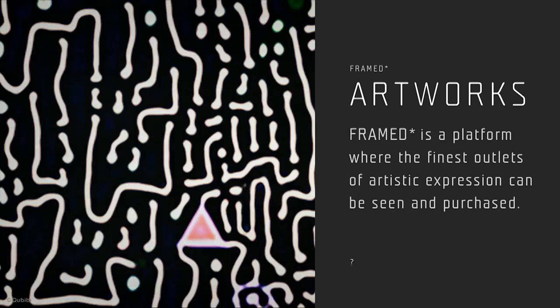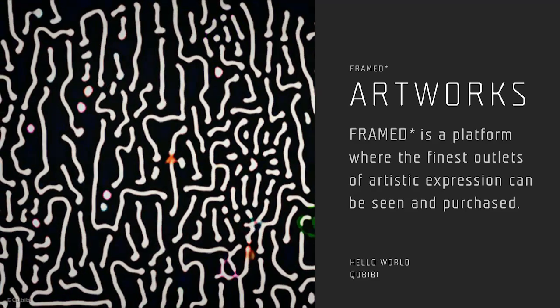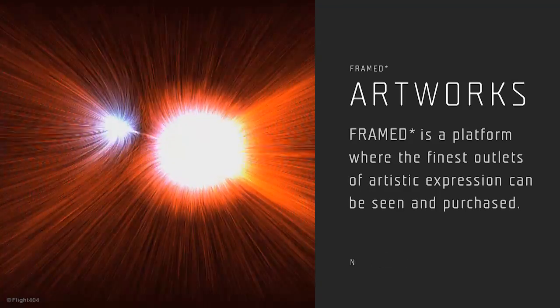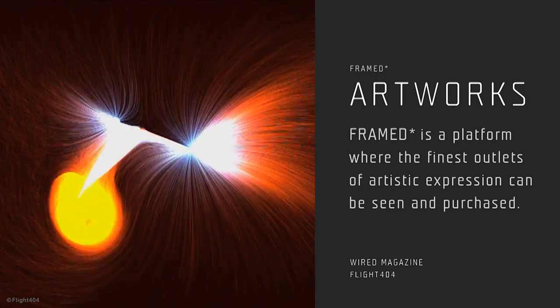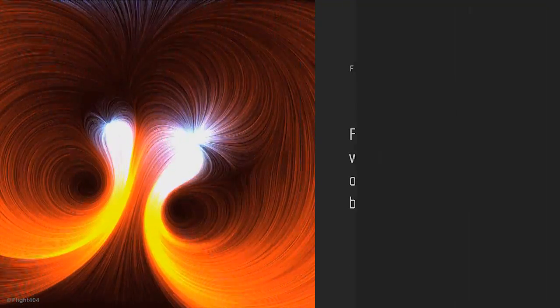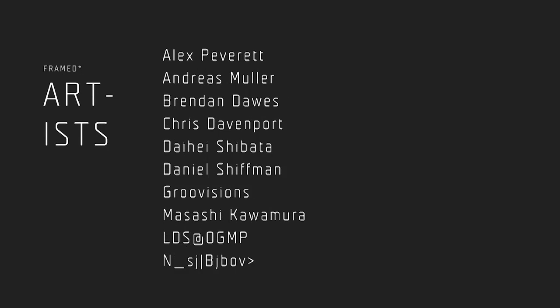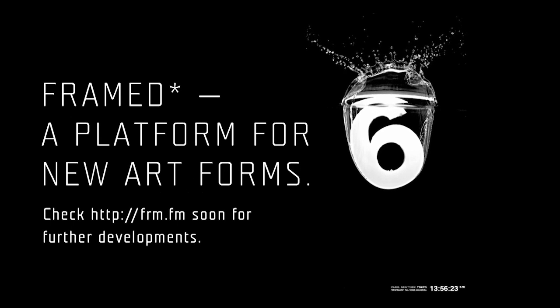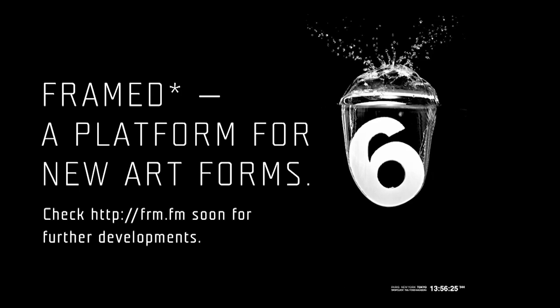Since its initiation, Framed has garnered support from artists in new media and the digital arts. Framed has worked closely with these artists to produce a specially selected collection for the first release, and will continue to produce and curate artworks, becoming a key player in the expansion of the new media art market. Enjoy an infinite selection of exceptional art with Framed.